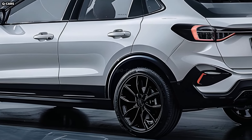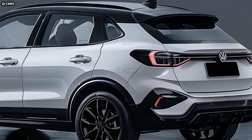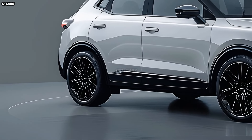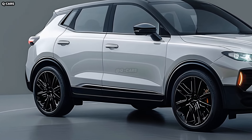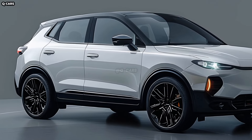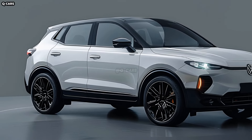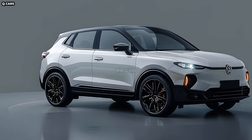The T-Roc boasts a spacious and contemporary interior with cutting-edge conveniences. The cabin will have state-of-the-art technology amenities, an easy-to-use layout and high-quality construction. The interior is thoughtfully crafted to prioritize connectivity and ease of use for the driver and passengers.